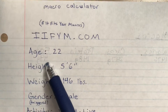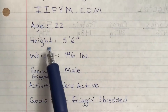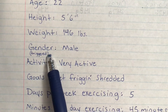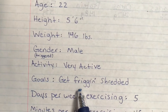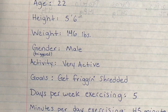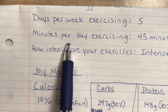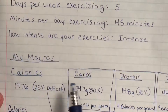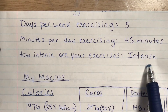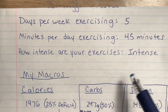It's a macro calculator. It's going to ask you your age, your height, your weight, your gender, and your activity level — I'm very active, and if you have an active job or anything like that, it applies. It'll ask you your goals, like if you want to lose weight or gain weight. It'll ask you how many days of the week you exercise and your minutes per day exercising — mine is 45 minutes. And how intense are your exercises? Pretty intense. You need more calories if you're working out more and having intense exercise.